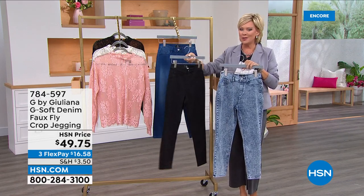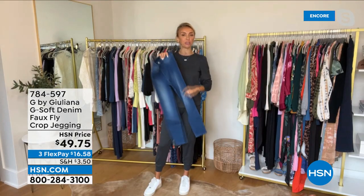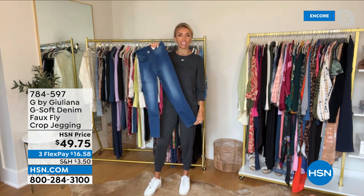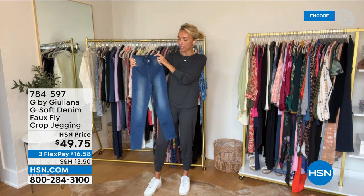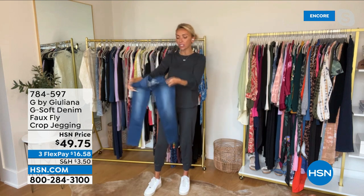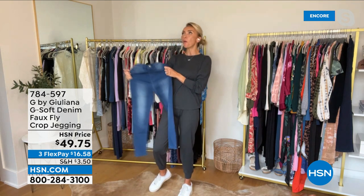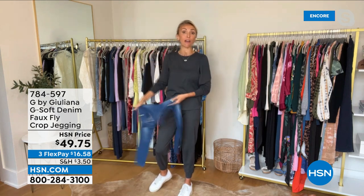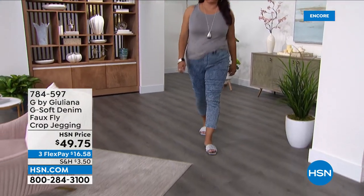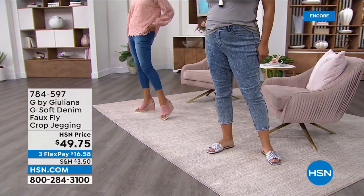This is brand new, just launched this week — Juliana's first time doing this cute little crop legging. If you love your crop jean for summer and your pedal pushers, this has a really nice great inseam. It is so stretchy — it looks like premium denim, so you're walking into the room wearing high-end beautiful designer jeans, but no one even realizes all the stretch you have. If you haven't tried the denim, the G-Soft is the way to go. Start with this silhouette, which is perfect for spring and summer.